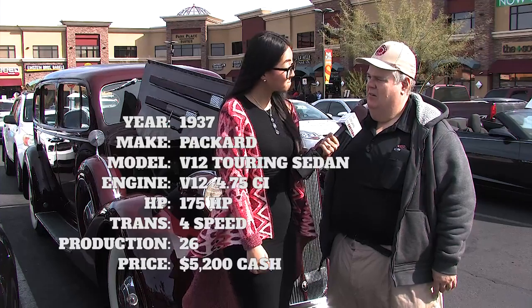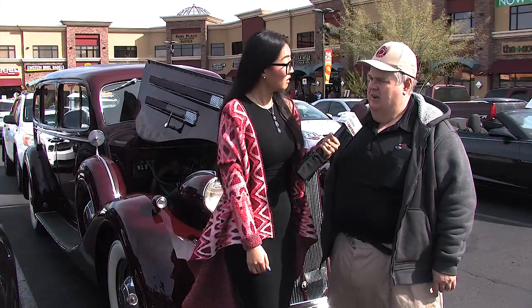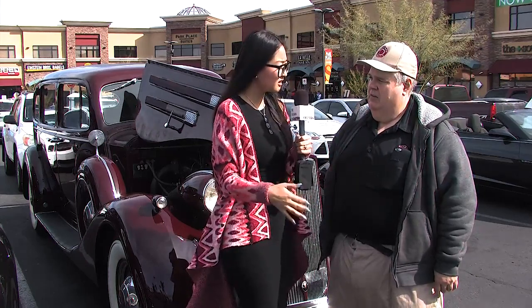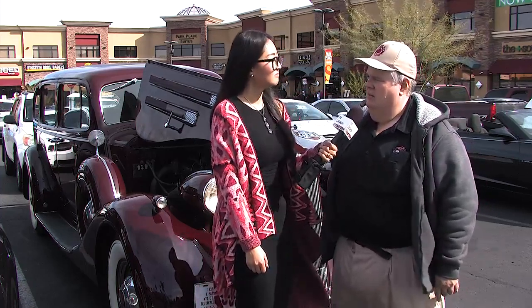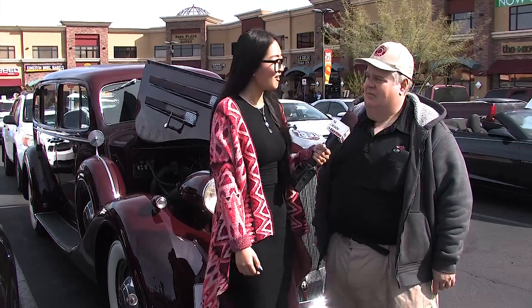Palm Springs, California. I've had it for one year. I bought it from an estate — the gentleman's father passed away. He owned it since 1969, and this car is from 1937, so he was the second owner. He had it since 1969. The condition when I found it was the same as it is now.